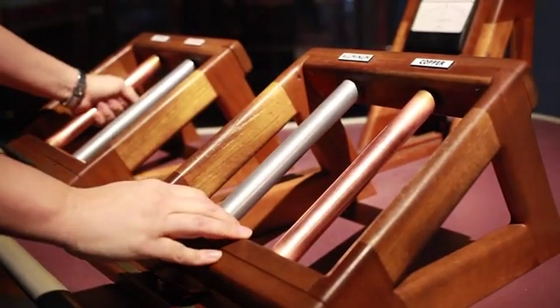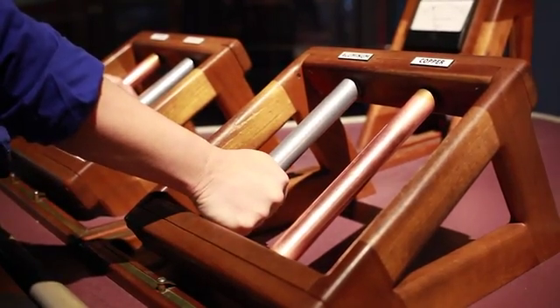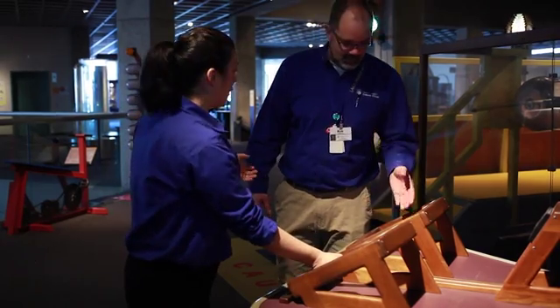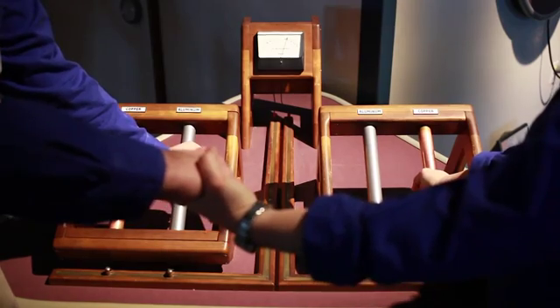By switching both hands to the other metal, we create a battery that causes electricity to flow in the opposite direction. As long as there is good contact, the electrolyte bridge can include more than one person.